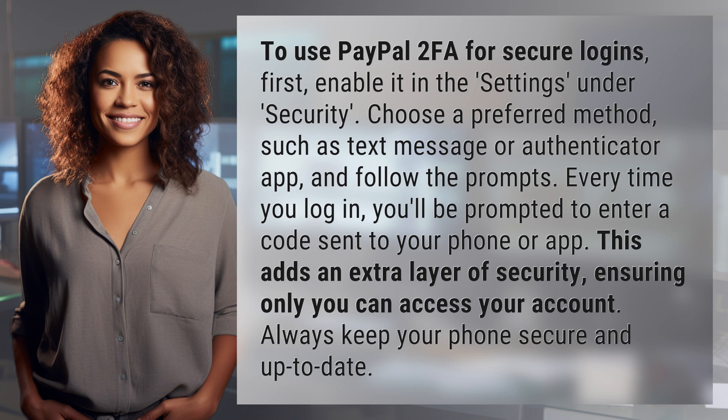Every time you log in, you'll be prompted to enter a code sent to your phone or app. This adds an extra layer of security, ensuring only you can access your account. Always keep your phone secure and up-to-date.